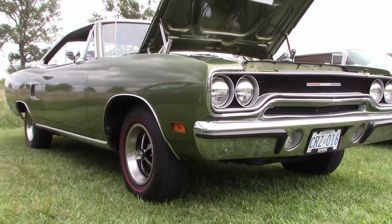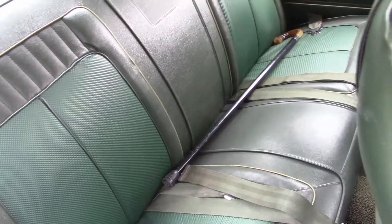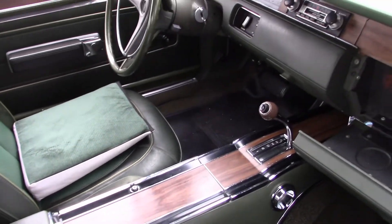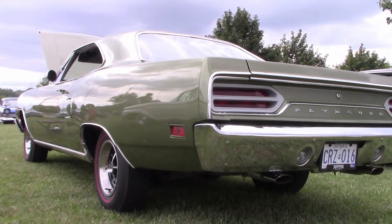Here's Lloyd's 1970 Plymouth Sports Satellite that he bought brand new. He bought it just on a whim — saw it, went for a ride, and went home with it. He just liked the style of it. This Plymouth is original right down to the interior — not bad for a car that's close to 50 years old. He traded in a '66 Plymouth Sport Fury 383 4-speed for it.